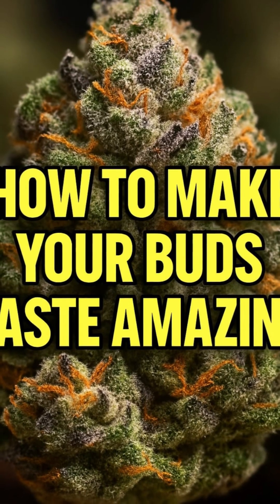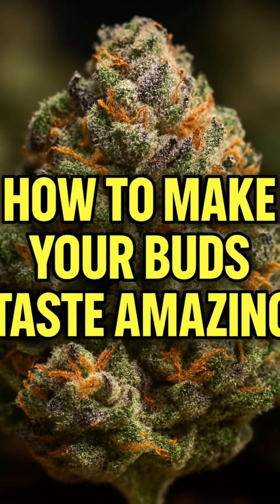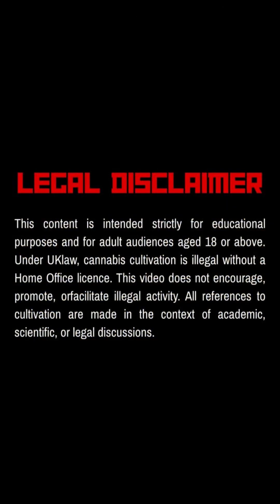Welcome back legends! So what actually makes cannabis buds taste amazing? Before we start, remember, this video is for educational purposes only and is intended for adults 18 plus.